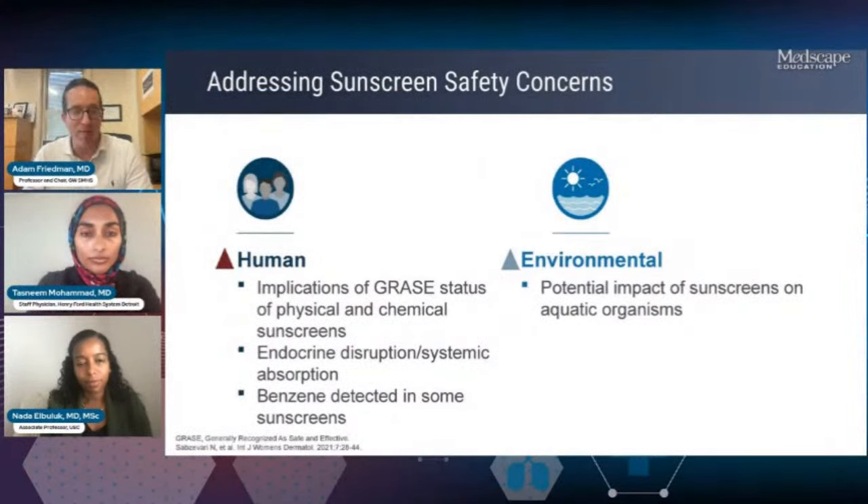A really big concern we hear about is the safety of sunscreen — human safety and environmental safety. The pushback about safety is something everyone on here probably gets at least once or twice a week. There have been a lot of concerns raised specifically surrounding the chemical or organic sunscreen filters, and a lot of publicity with the GRASE categorization — 'generally recognized as safe and effective.' Right now our current physical or inorganic sunscreen filters are considered GRASE, but all of the chemical filters are in an uncertain category.